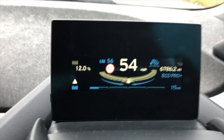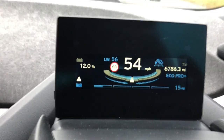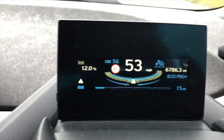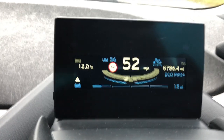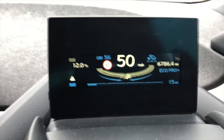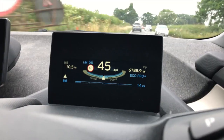We're running in Eco Pro Plus mode, which limits the car to 56 miles an hour. On the roads I take to work that's fine — there are no motorways, it's all country lanes — so the journey is quite economical. There are a few hills, so regenerative braking comes into play there as well.